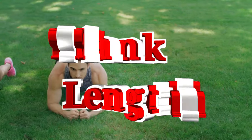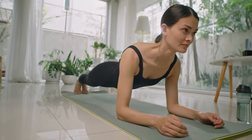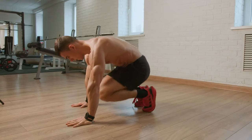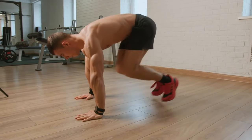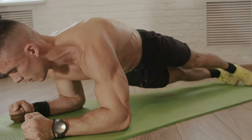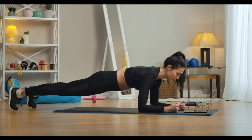How long should you do a plank? Well, it really depends on you and your body. The key is to do it for as long as you feel comfortable. If you're just starting out, aim for around 15 to 30 seconds. The important thing is to avoid pushing yourself too hard and sacrificing proper technique. A Canadian study found that doing one really long plank isn't as effective as doing several shorter ones, so trying to set a record for the longest plank might not be the best thing for your health.